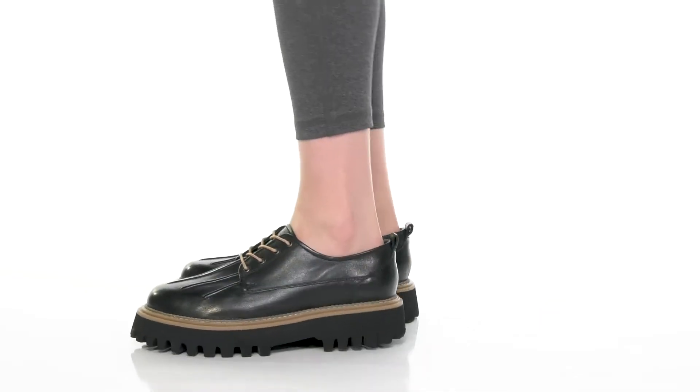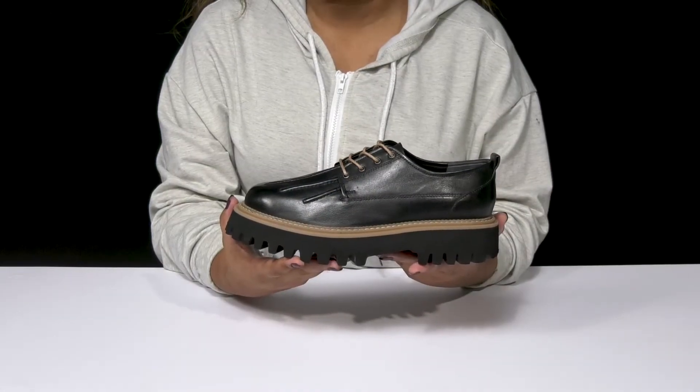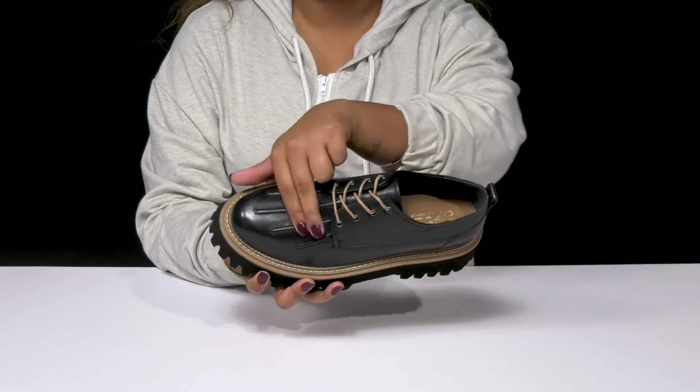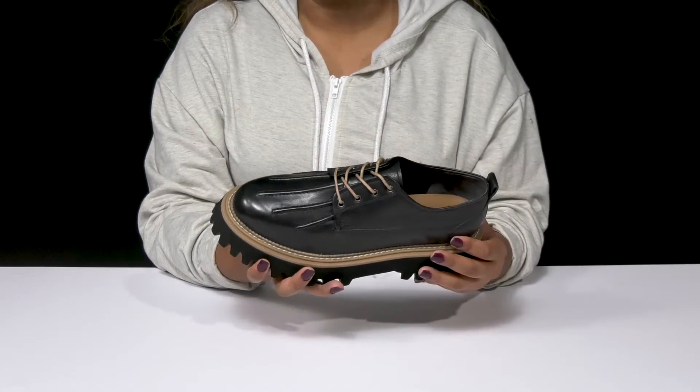Give yourself a bold, classy look with a bit of a modern twist when you rock the Seychelles Silly Me Loafers. You'll adore this beautiful leather upper that gives you a sleek design with a bit of a glossy shine, and you'll find this beautiful rib detailing around the toe, adding a bit of edge and a nice unique look.